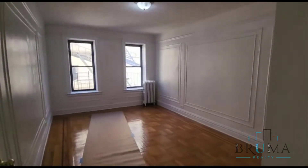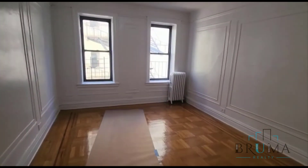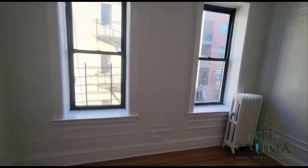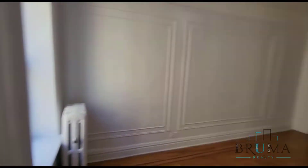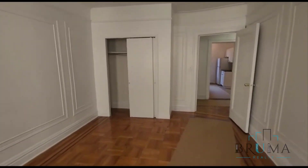Bedroom number 1 — you can fit a king, even two kings in here. Really good size bedroom, facing the back of the building. There's also a nice big closet in here as well.